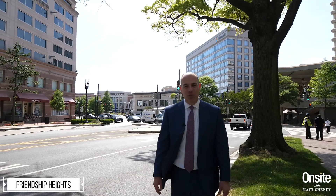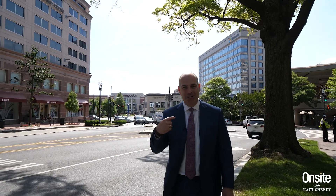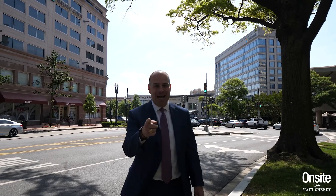Thank you for joining us today for episode 30 of Onsite with me, Matt Cheney. As always, remember to like, comment, and subscribe.